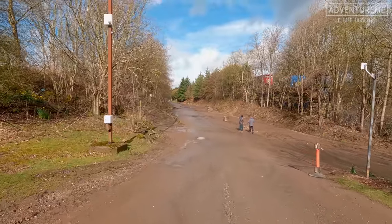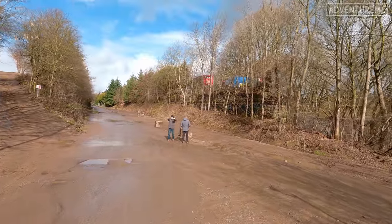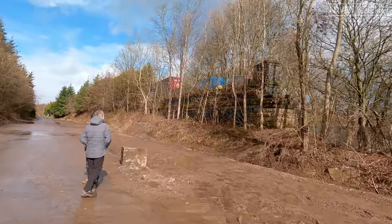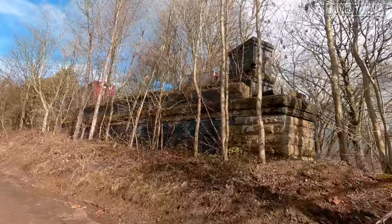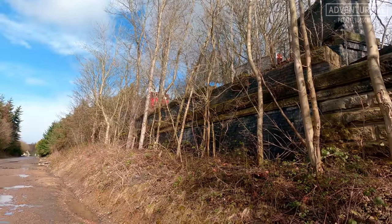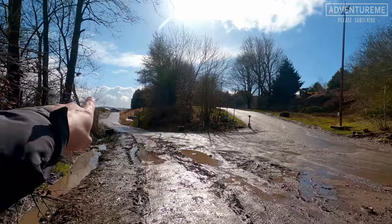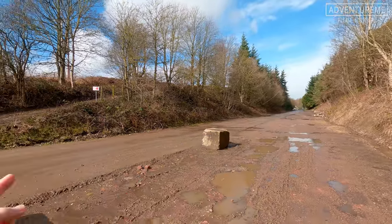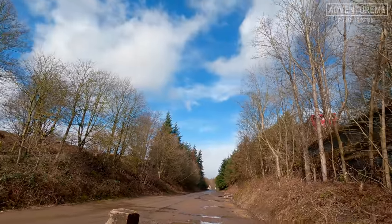We've got two abandoned lines right here with another one further up. Right in front of us is an abutment - this would have been from the old crossing point. I'll get you closer - you can see bits of the ironwork remaining up there. This is what remains of the abutment as it would have crossed over. The Leeds New Line would have been up there at road level and the L&Y line came from this direction underneath, so the Leeds New Line would have crossed right over our heads.